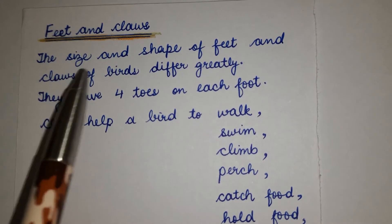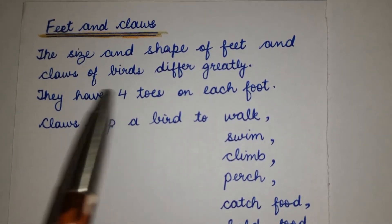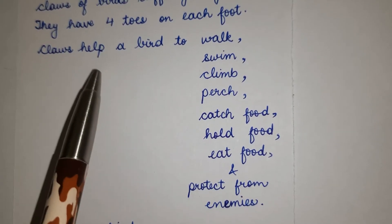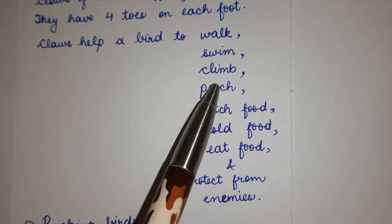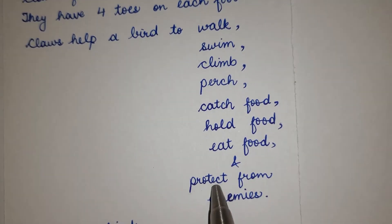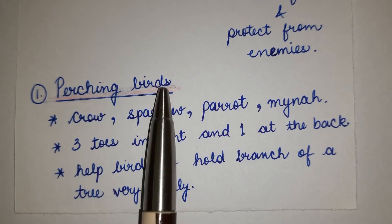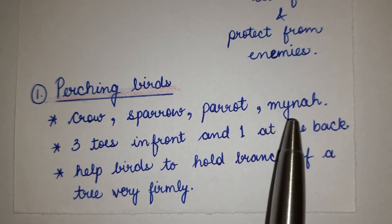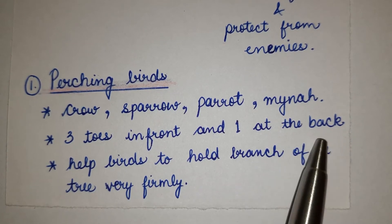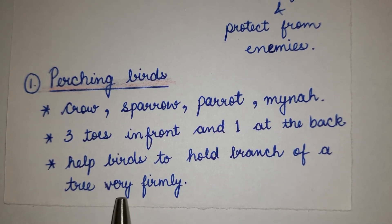The size and shape of feet and claws of birds differ greatly. They have four toes on each foot. Claws help a bird to walk, swim, climb, perch, catch food, hold food, eat food and protect from enemies. Number 1: Perching birds — crow, sparrow, parrot, myna. Three toes in front and one at the back help birds to hold a branch of a tree very firmly.